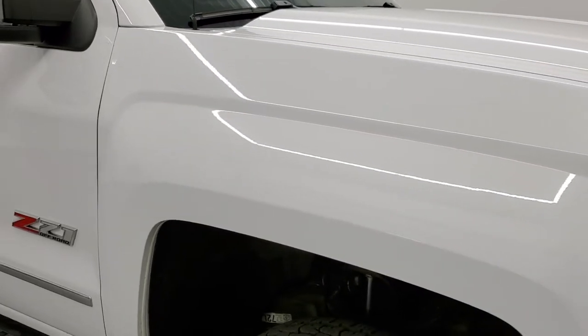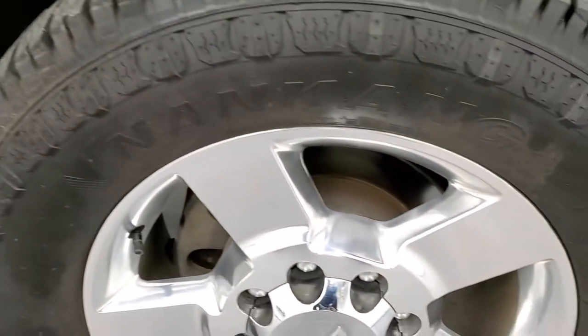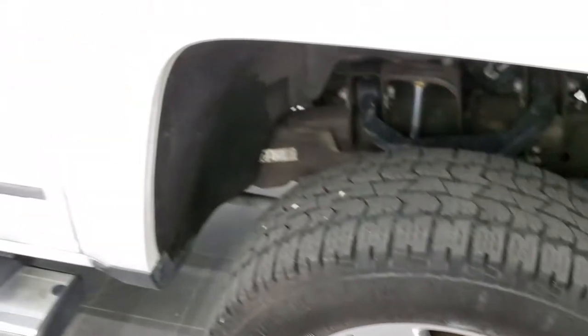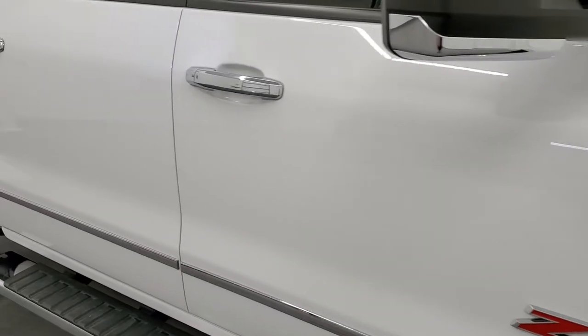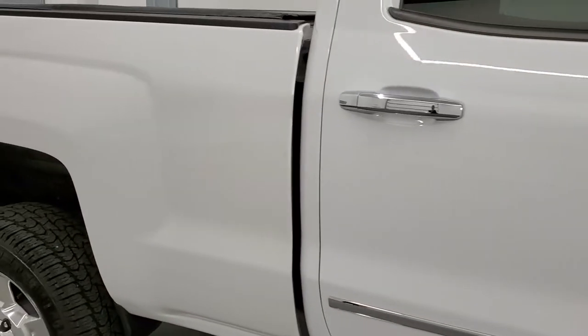As we go down the passenger side of the truck, the front fender is in great shape and the passenger side rim has no scuffs or scrapes. Down the rest of this side, take note of how clean the body is — how reflective and mirror-like that paint is. We take these HD videos so you can see the truck even if you're far away.